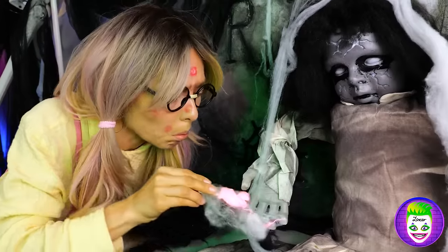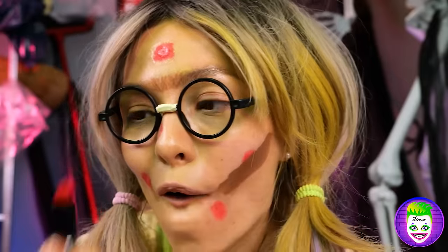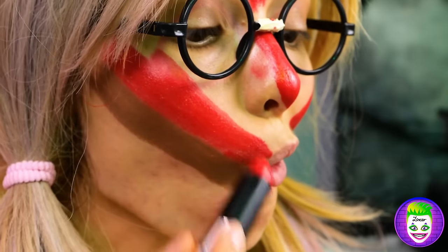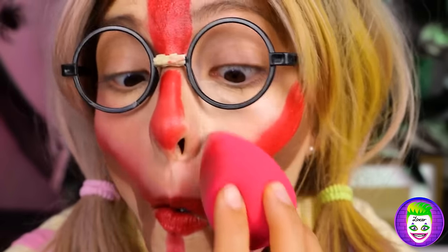I guess we have friends in strange places. A little contouring helps you draw up the face you've always dreamed of. Maybe dreams isn't the right word. Nightmares seem more appropriate.